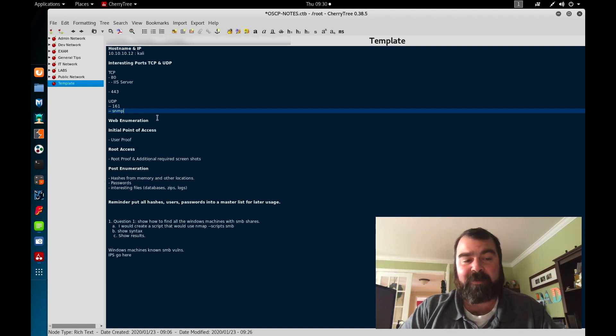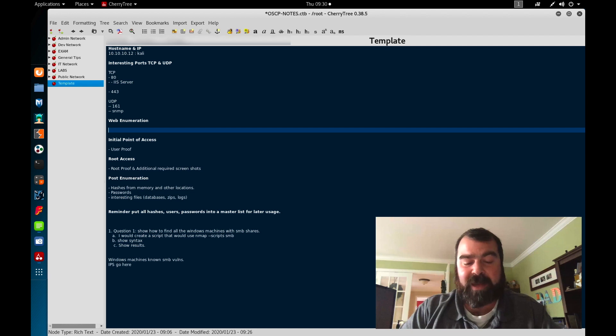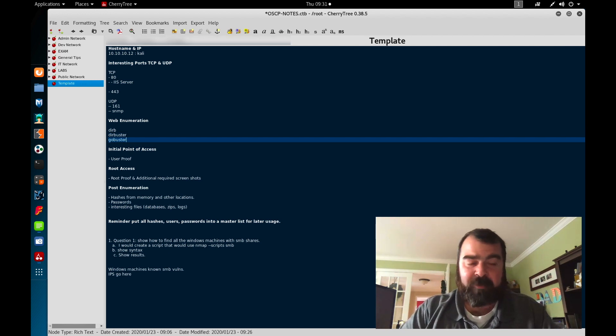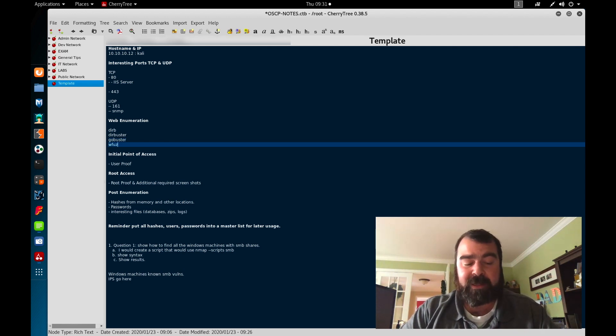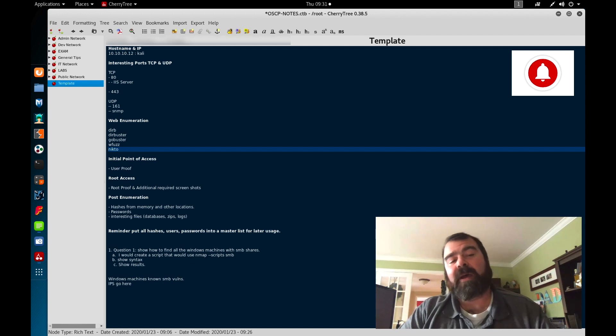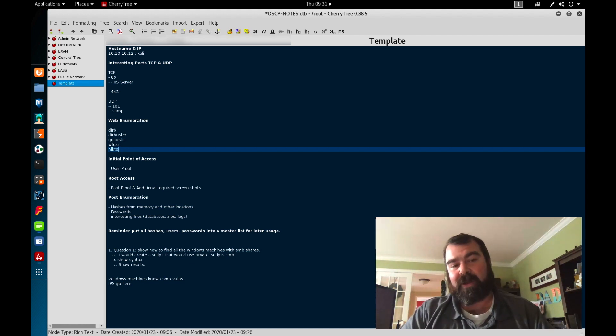For web enumeration tools I like to use GoBuster and Dirb. I don't like DirBuster — I find GoBuster to be faster and it finds more information, but there are other tools like WFuzz that you can use as you go through this process. I take all that information and list it here. Whatever tools are run, I put their output in here because I'm going to come back to it — I don't have to keep re-running these tools every time until I find my access point and compromise.